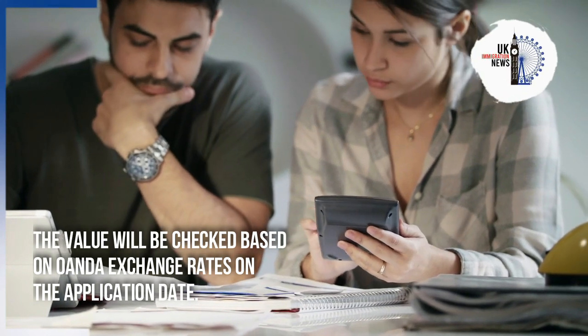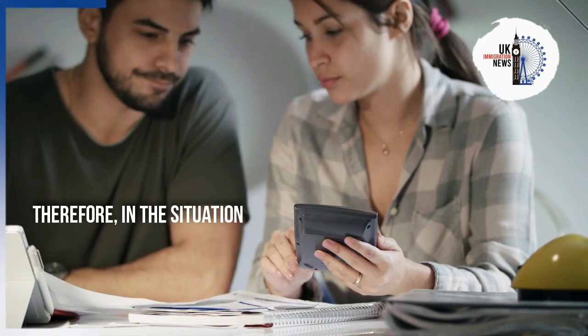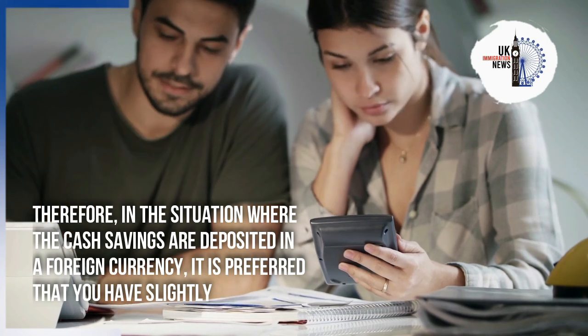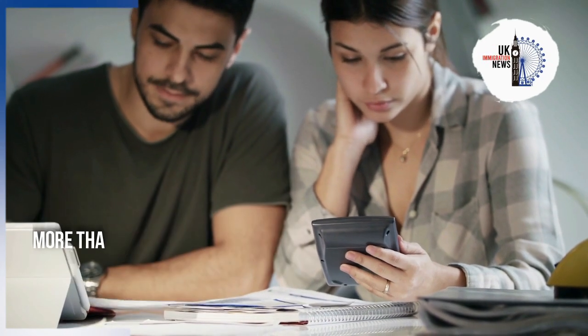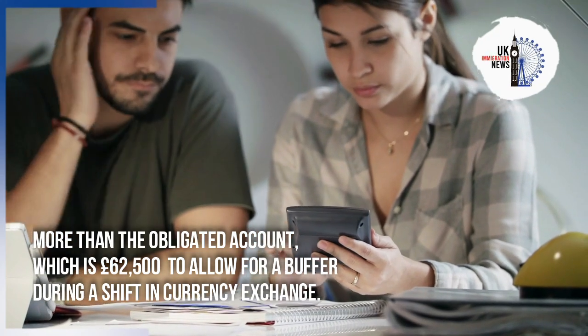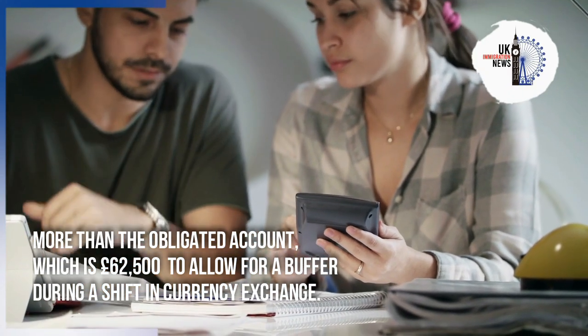For foreign currency beside GBP, the value will be checked based on online forex trading and forex broker exchange rates on the application date. Therefore, in situations where cash savings are deposited in a foreign currency, it is preferred that you have slightly more than the obligated amount of £62,500 to allow for a buffer during a shift in currency exchange rates.